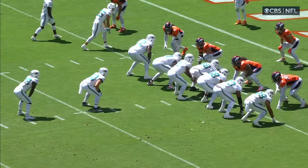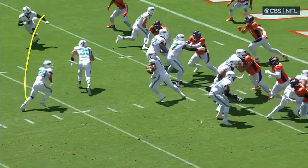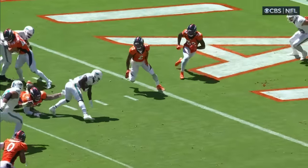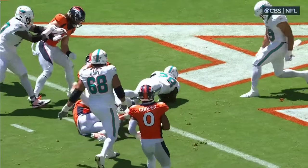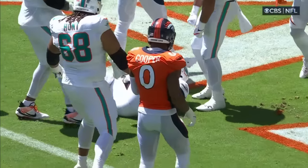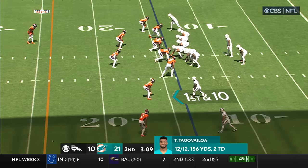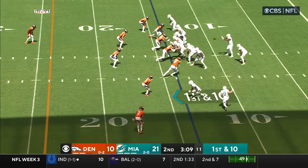Incredible play design. Watch Tyreek Hill — he's going to come from behind. It looks like they're going to do a quick little reverse. It's a no-look shovel pass. Tua's looking at Tyreek the whole time and just blindly flips it with his right hand. Great response by the Dolphins' defense, pushing them out of field goal range. A couple of big defensive plays.